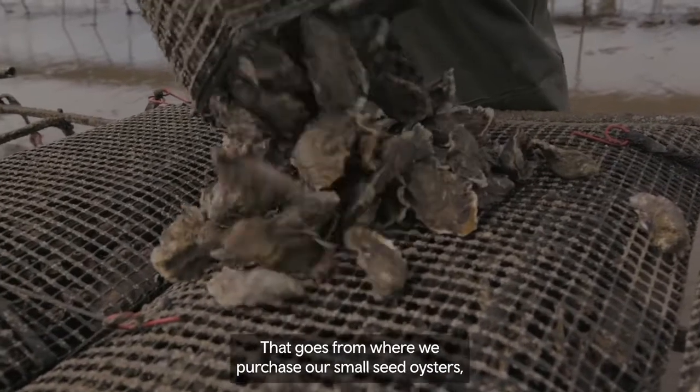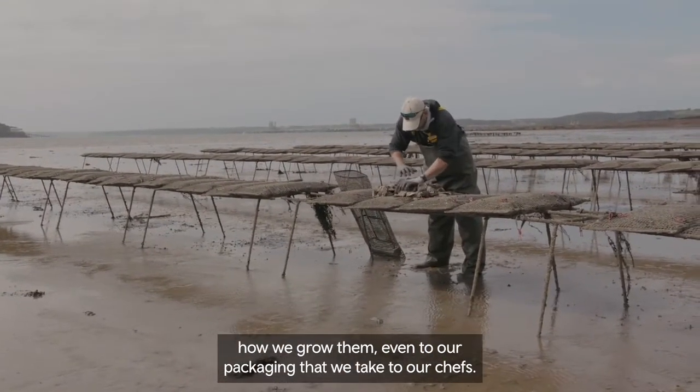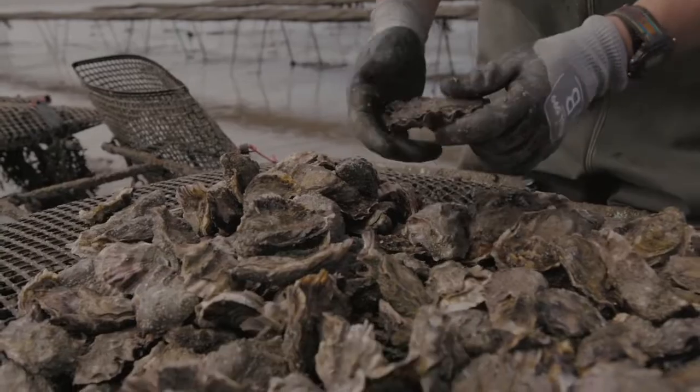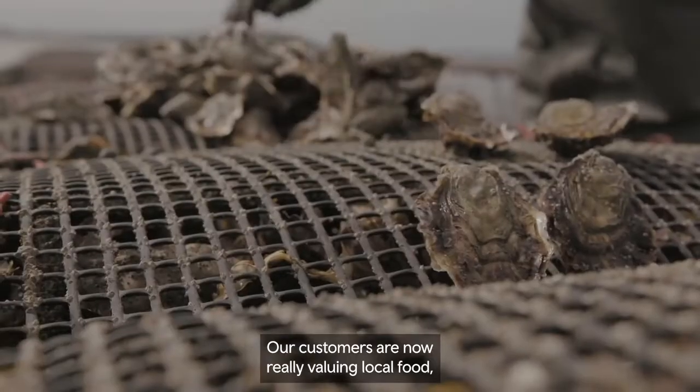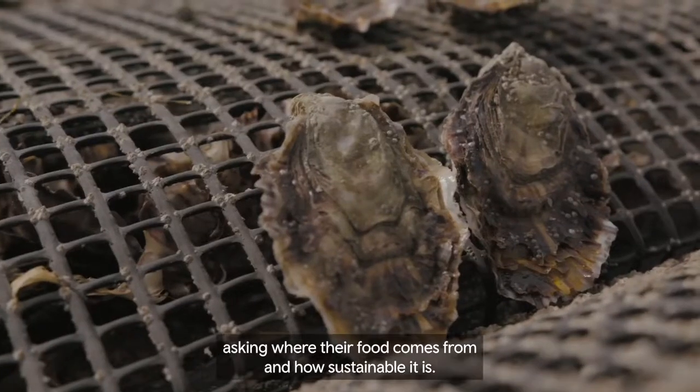That goes from where we purchase our small seed oysters, how we grow them, even to our packaging that we take to our chefs. Our customers are now really valuing local food, asking where their food comes from and how sustainable it is.